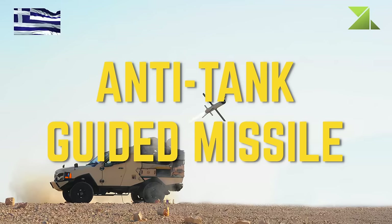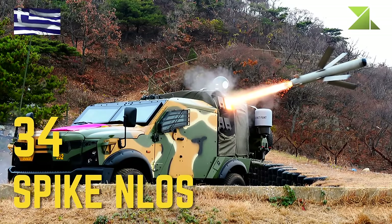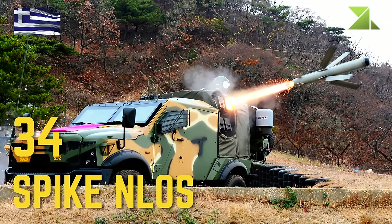Anti-Tank Guided Missile systems: Spike NLOS.